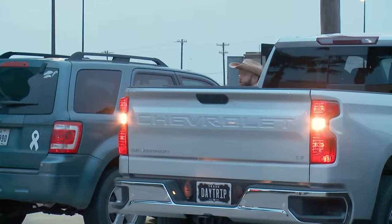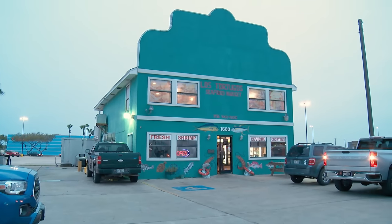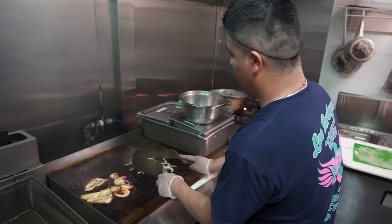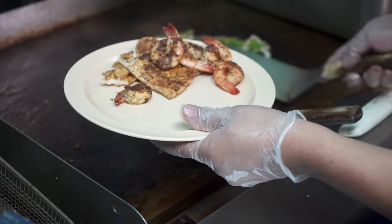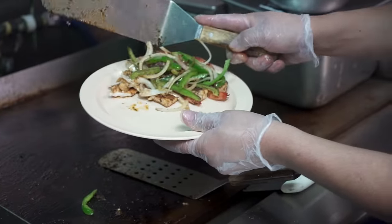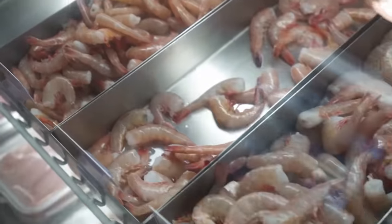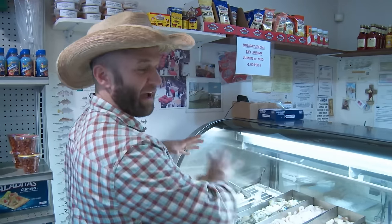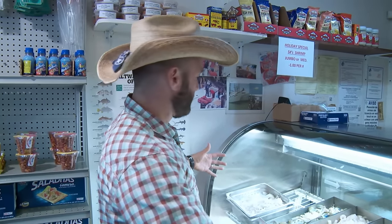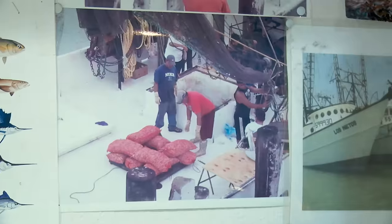For dinner we head to Los Tortugos — Spanish for 'the turtles.' You won't find any turtle on the menu, but what you will find is a tasty collection of seafood dishes made as fresh as seafood comes. It's really a market: fresh-caught shrimp, blue crabs, squid — or as fancy people call it, calamari. You know the seafood is going to be super fresh when they have the fresh seafood counter right at the door.